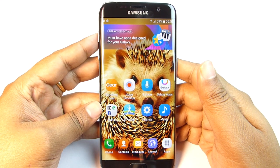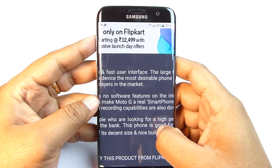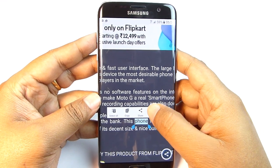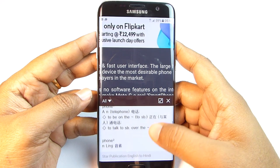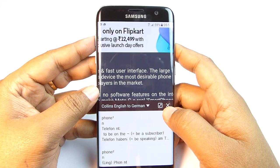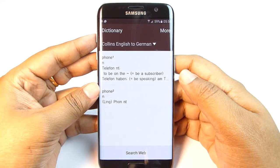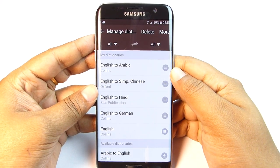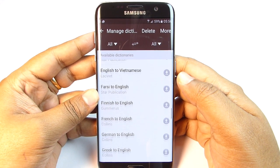In the browser, select a word by pressing and holding and you get lots of options, including a Dictionary. Tap it and you'll get a pop-up window with translation into many languages you have downloaded. You can select a specific language and even open the full dictionary app. If you want more, you can do a web search. To download dictionaries, click Manage Dictionary — translation to almost all languages is available.